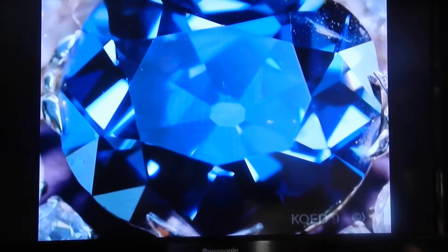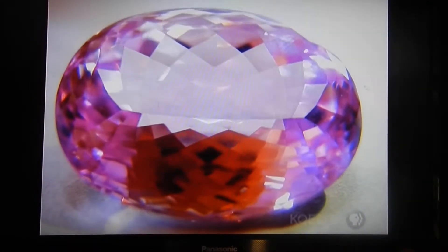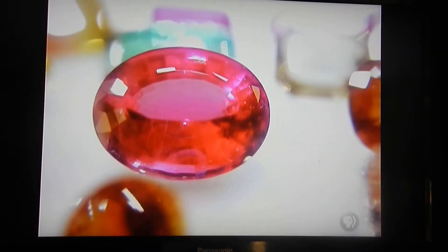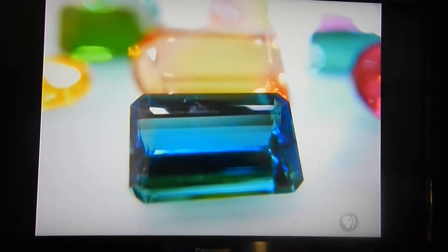There may not be another diamond quite like the Hope, but gems can come in a surprising array of colors. We all know emeralds are green, rubies red, and sapphires blue. Well, frankly, that's just plain wrong.